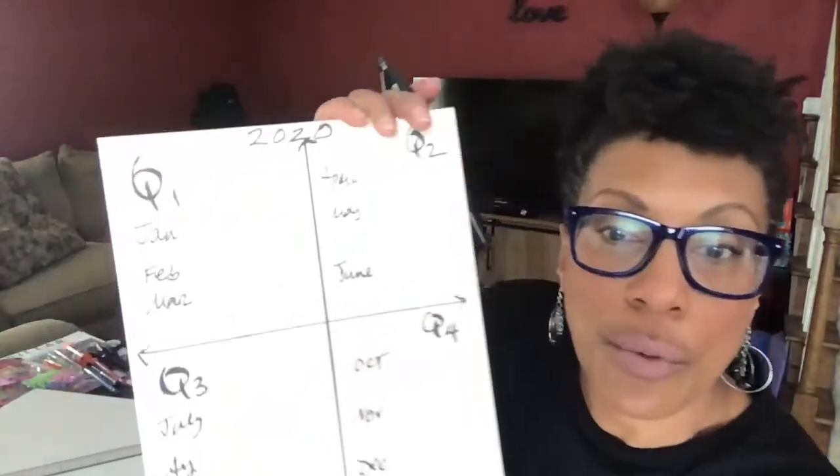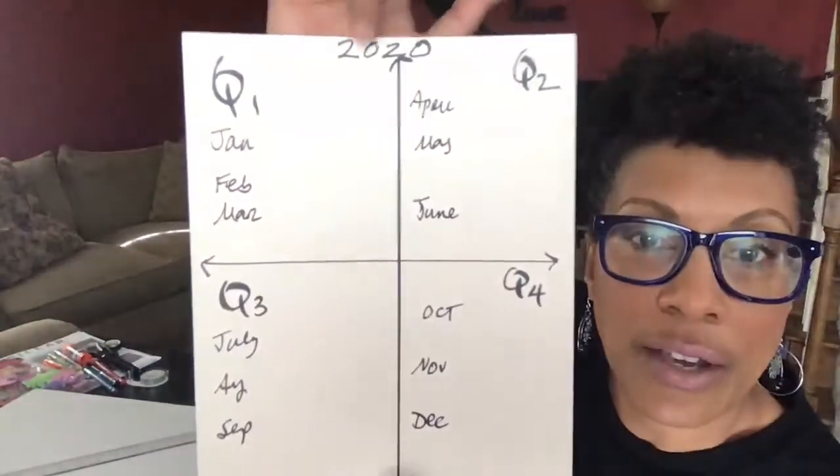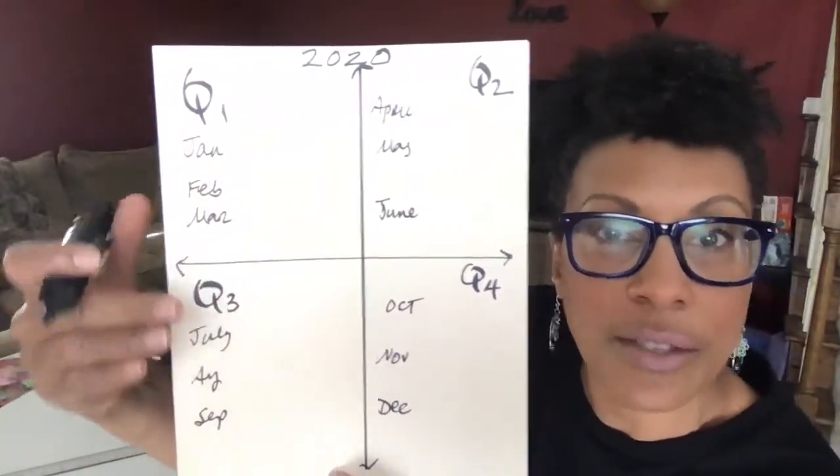The fourth quarter is October, November, December. This is just a small version of what your board should look like at this point — you have your year, your crosshairs, your quarters, and the months within each quarter.